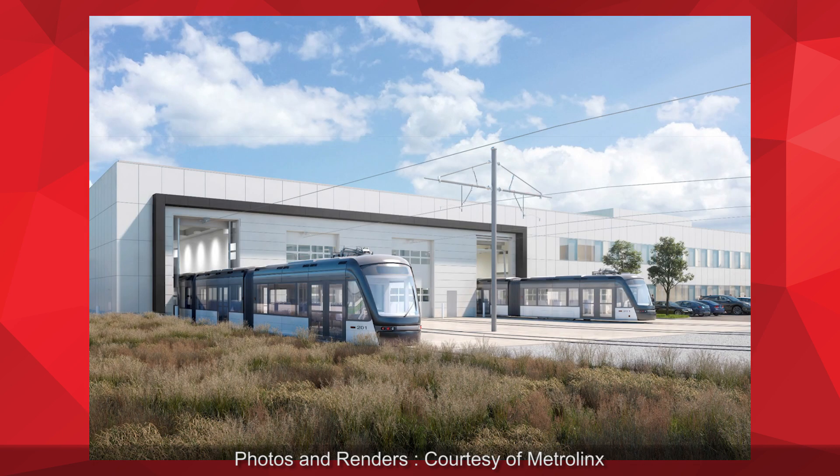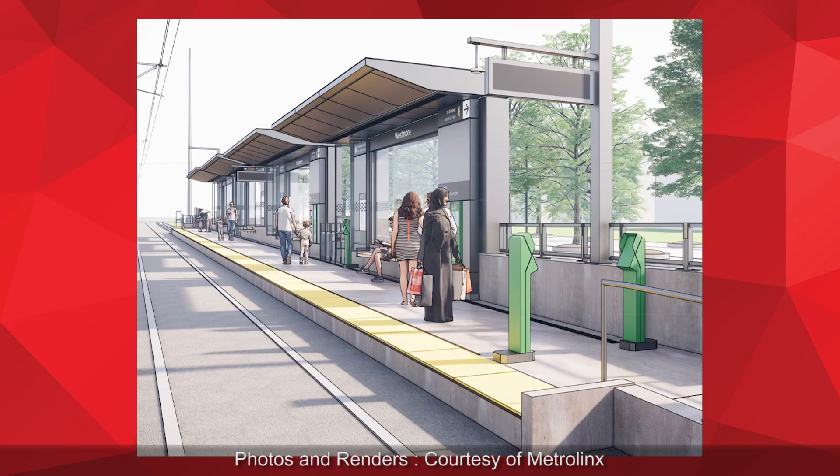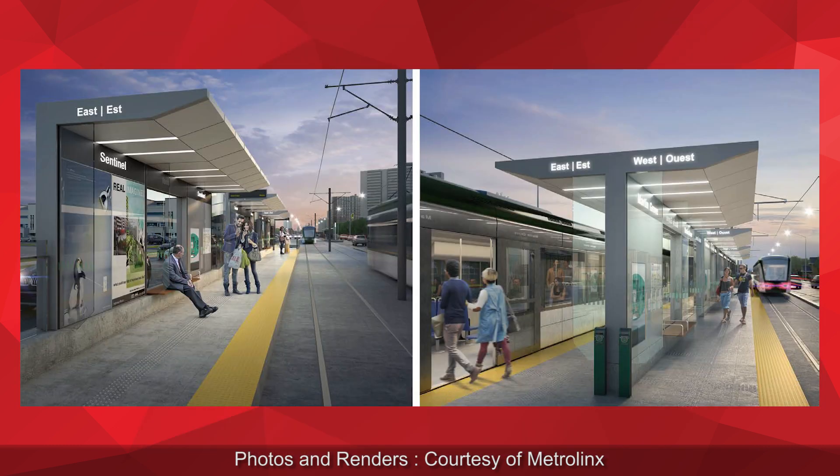We'll also include a maintenance storage facility for the 18 Alstom vehicles located in and around the Jane and Finch area, next to York Gate Mall, for those of you who are familiar with the general area. The Finch West project, like other similar projects across the GTA, will certainly have a tremendous amount of benefit and is very much transformational with respect to spurring business growth and connecting communities.